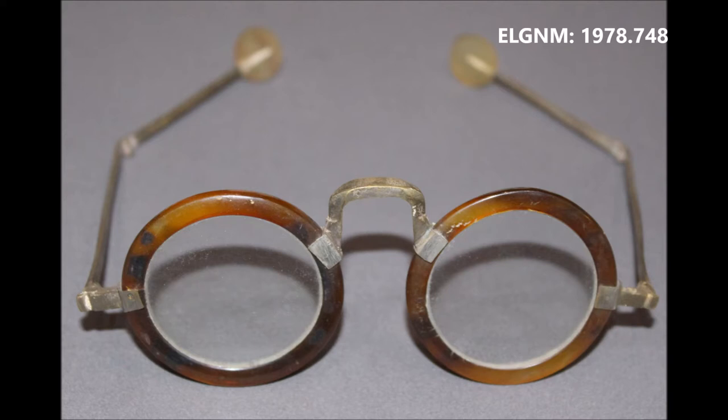Safety spectacles: horn-rimmed with clear glass lenses, probably used by an Elgin craftsman for safety reasons when working.